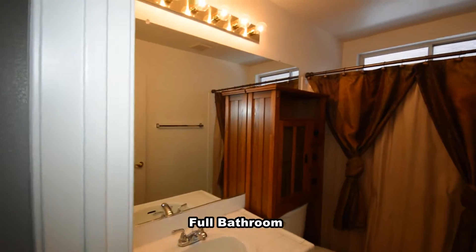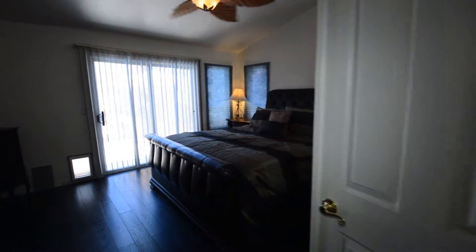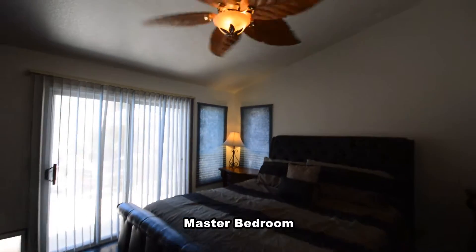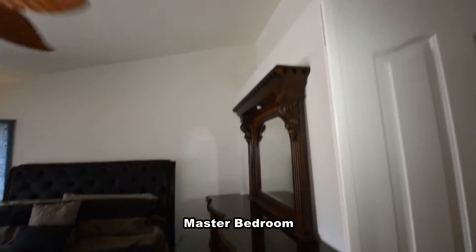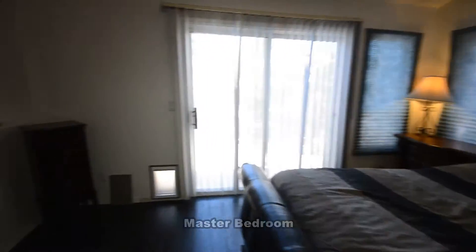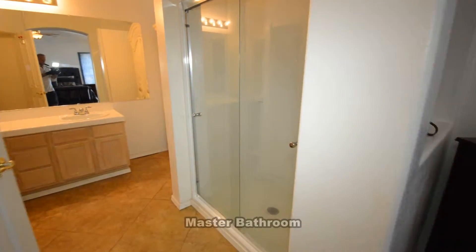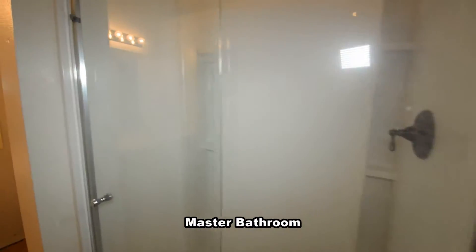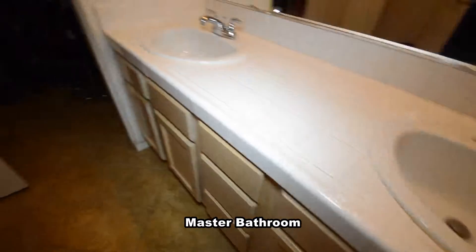The full second bathroom has a tile floor and a tub-shower combo. The master bedroom has a double door entry, vaulted ceiling, wood floor, patio door, and a ceiling fan with light. The master bathroom has a step-in shower with glass door, double sink vanity, walk-in closet, and a water closet.